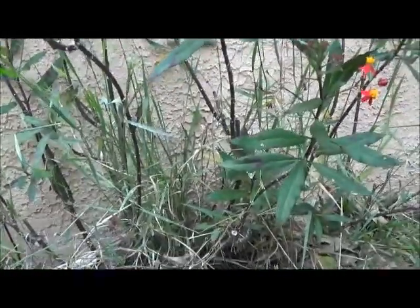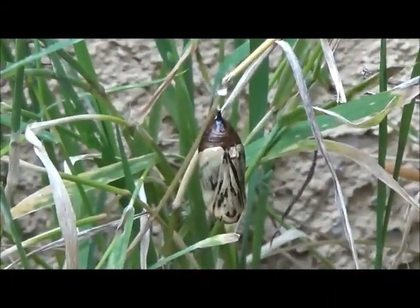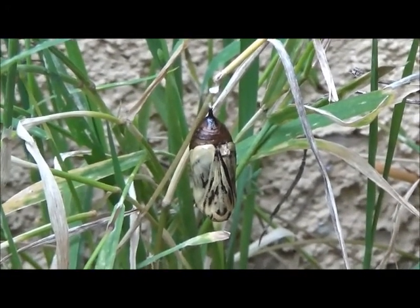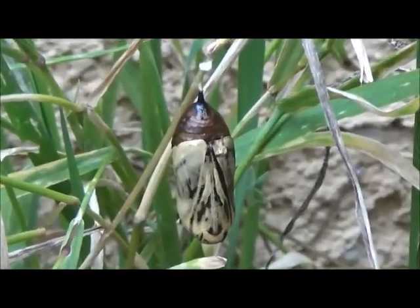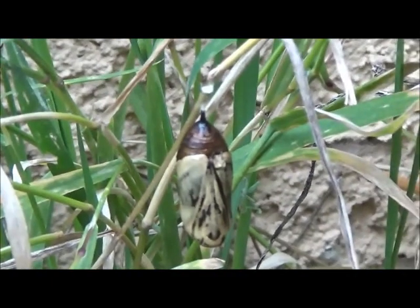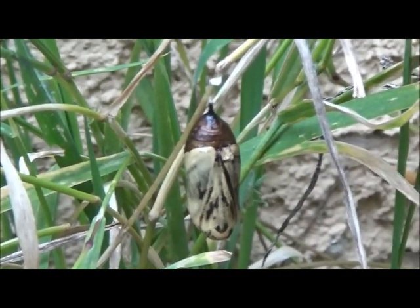As we keep investigating and observing closely — look at that. That's a pupa. That's the next stage. The caterpillar is motionless in there and it will be a pupa for a while, growing and changing. Eventually it will develop into a butterfly and then the butterfly will fly away.